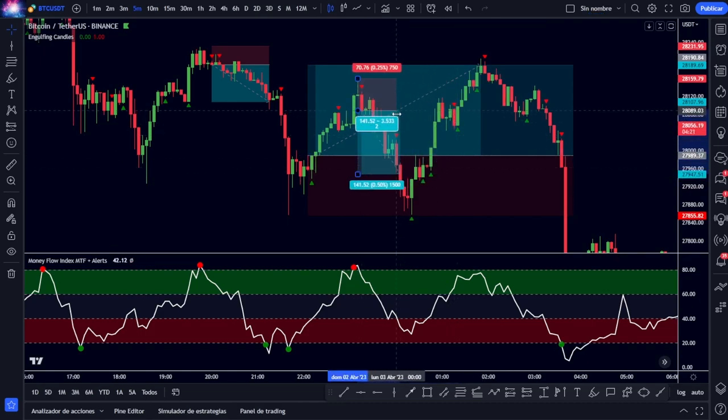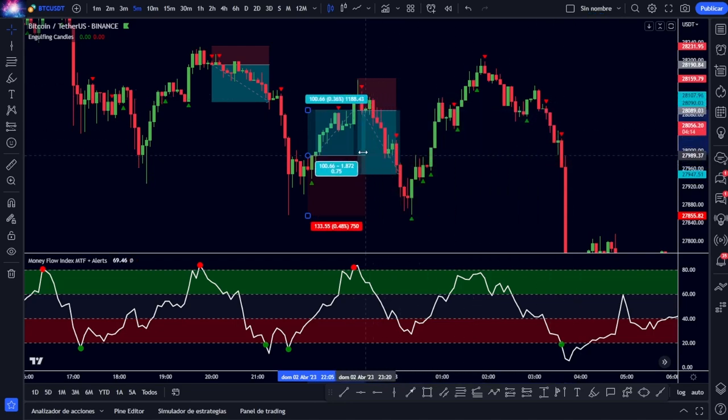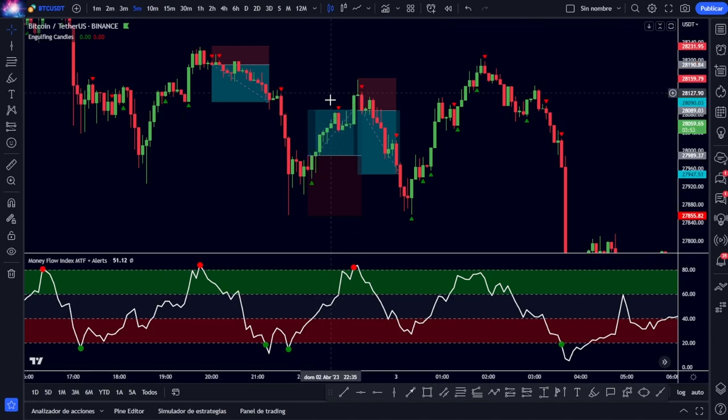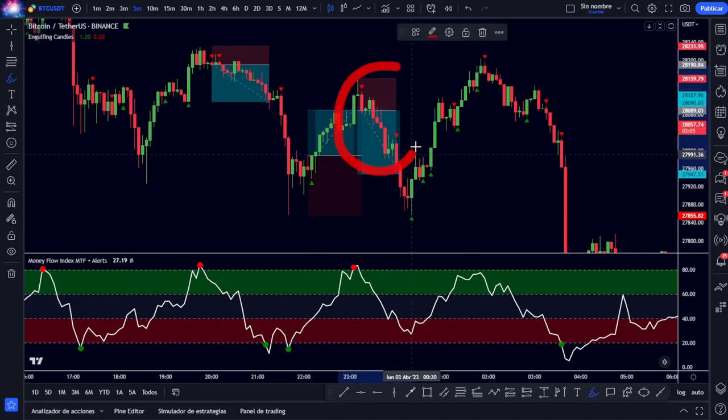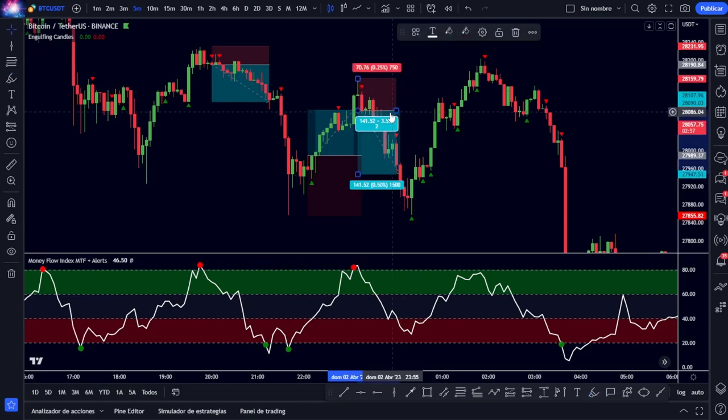At that point we should open the new short entry and also close the long operation we had open, because it means the trend we were trying to take advantage of has not expanded enough and would be back in the overbought area without reaching the expected target. We would close the long operation in profit and open our new short operation, which would then complete that 1-to-2 ratio and complete our take profit to 100%.